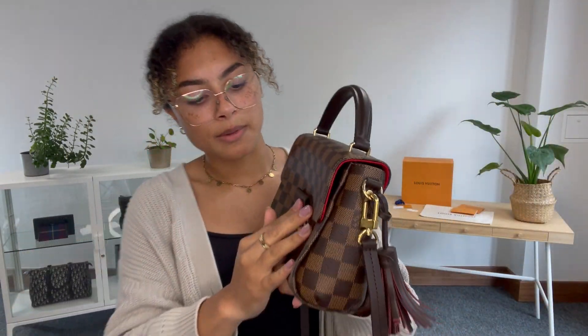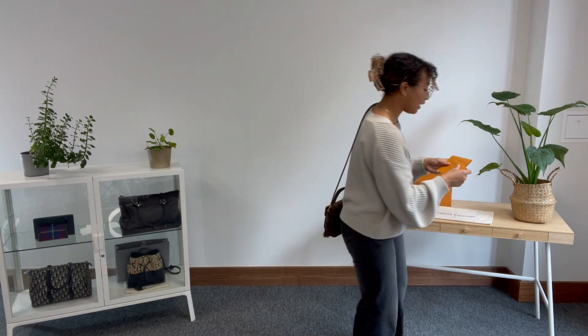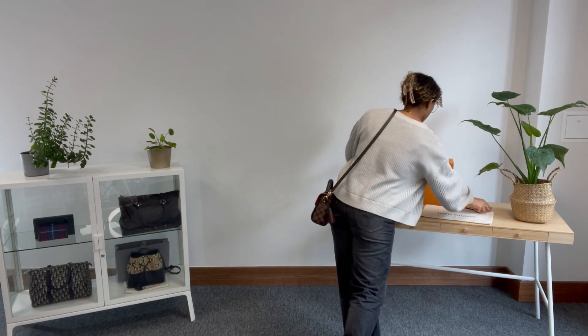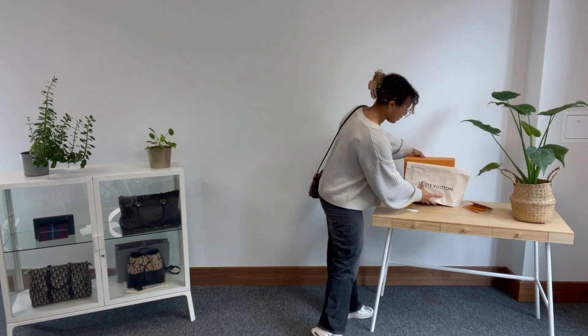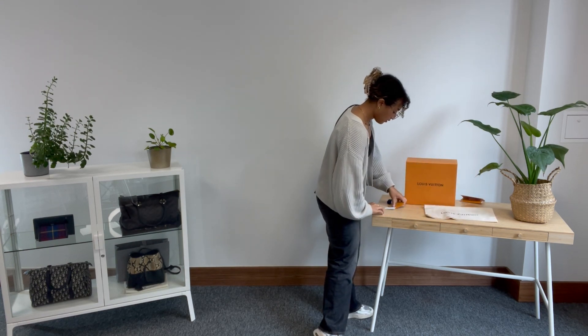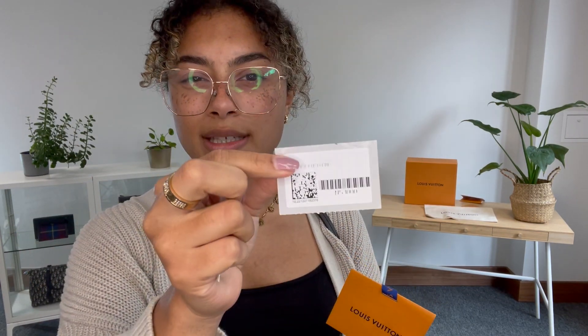Now I'll show you what it comes with. We have two Louis Vuitton envelopes, and inside each one we have the original Louis Vuitton receipt - so two receipts, both the same for the same purchase. We also have the Louis Vuitton box and the Louis Vuitton dust bag, plus a few little Louis Vuitton pieces: a gift tag, the lovely long ribbon, a fabric card, and a little product sticker.